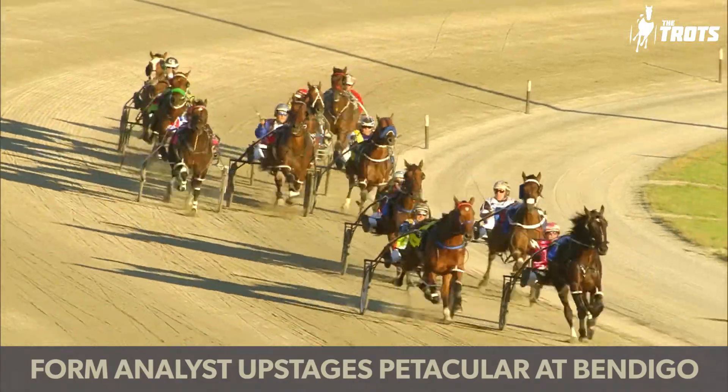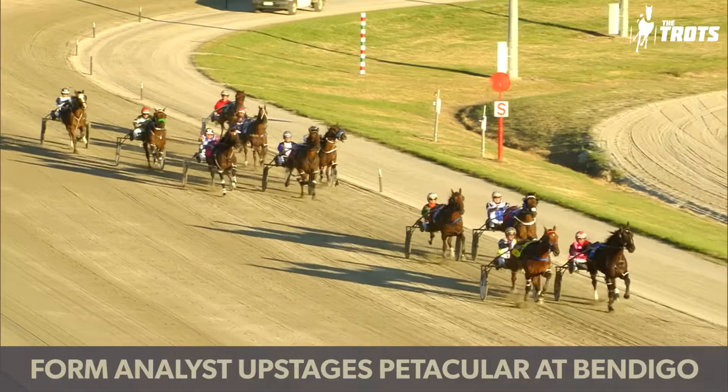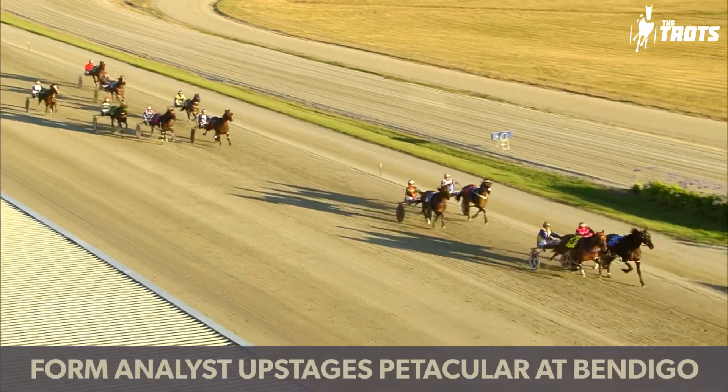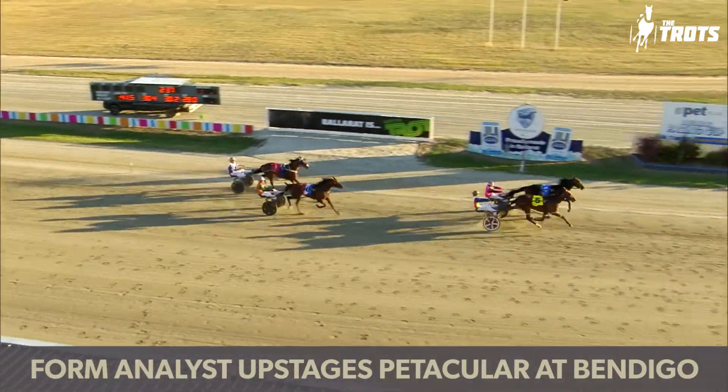Form Analyst was so good at Ballarat, beating Petacular first up from a break. She too was first up and he had the pegs, but it was a big, big win. So he is the top tip for me, but I would be playing The Defiant in the same quaddie. We know how quick he is off the gate at his best — he was so good in the Victoria Derby heat. Racing two I agree, and I probably wouldn't be splitting them for quarters — play them in the same one. General Joy was good last start but not really winning from the back row. Too hard.